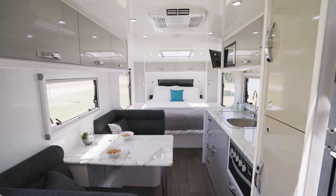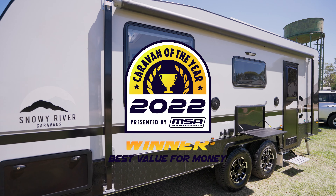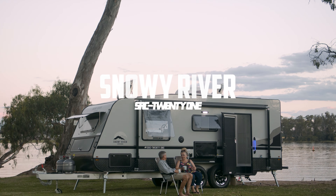When you get inside it feels roomy, it's functional. Big appliances, big windows, sleek finish. It's actually pretty hard to beat.